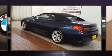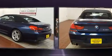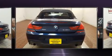Get excited about the 2015 BMW 640i. With less than 30,000 miles on the odometer, this vehicle glistens in the crowded convertible segment.